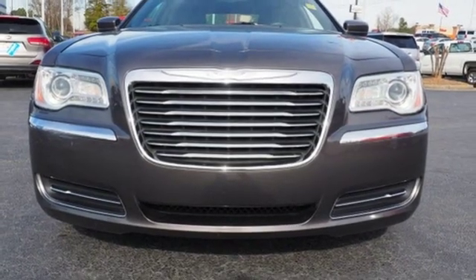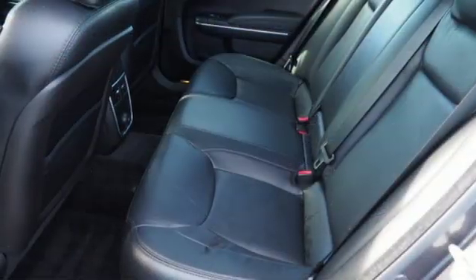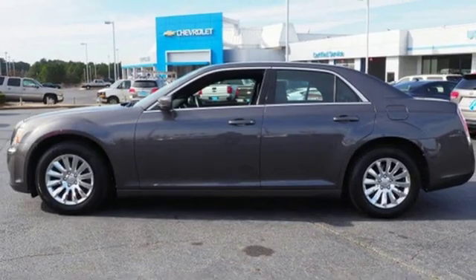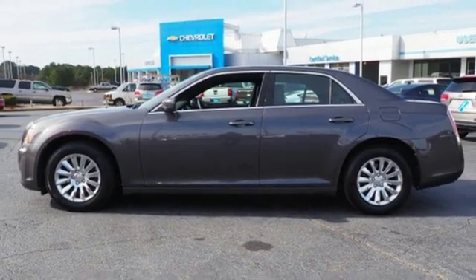Chrysler — where bold ideas merge with brilliant innovation. They say a journey begins with one step. In this case, it begins with a test drive. Start your next adventure today.